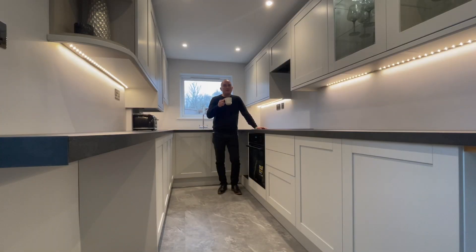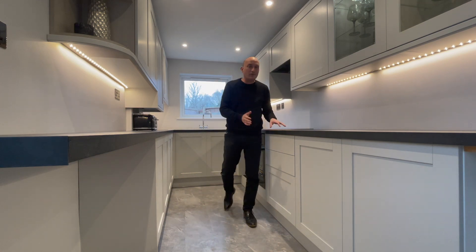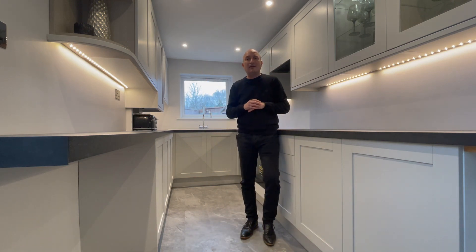I just knew this property would be right up your street. I love this kitchen — superbly presented soft close handleless doors and drawers, as well as those illuminated cabinets and LED lighting.